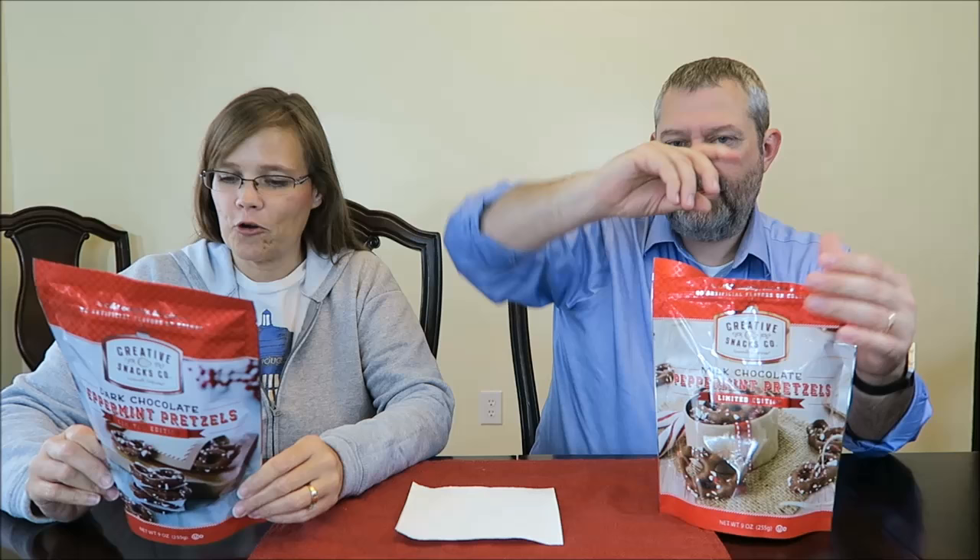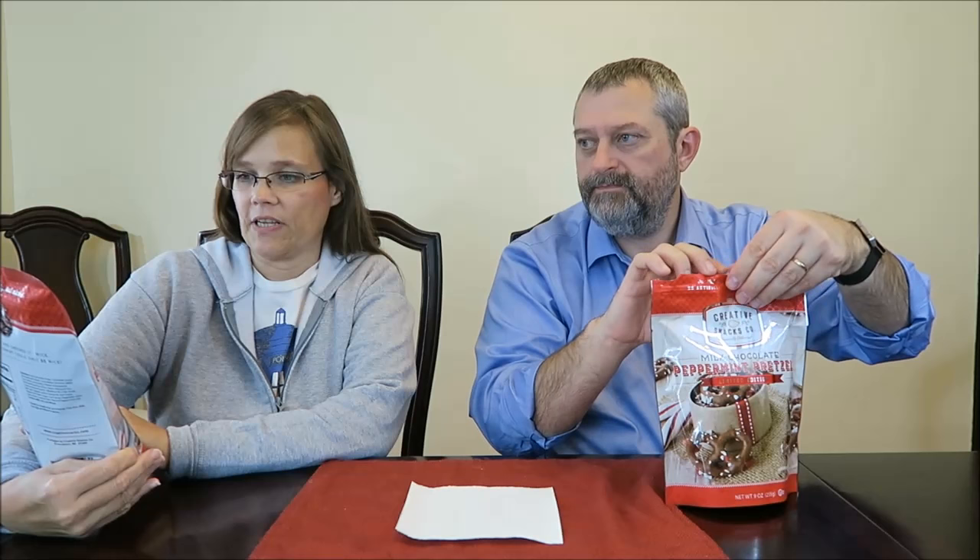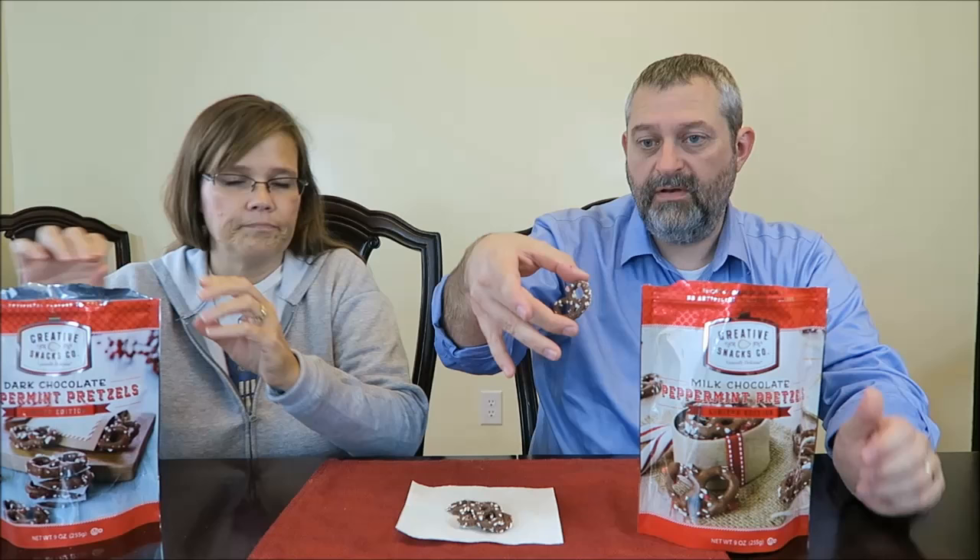It's www.creativesnacks.com on the silver bag. They have all kinds of stuff. It says no artificial flavors or colors. They have all kinds of stuff on their website — I've been on their website and they're full of stuff.